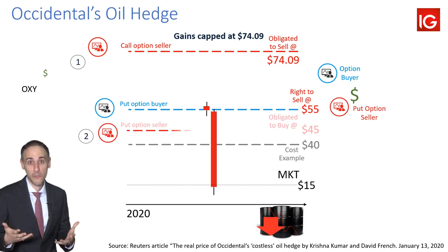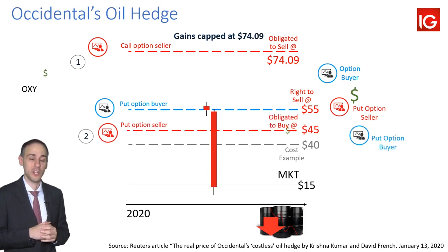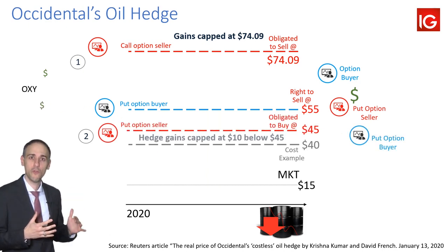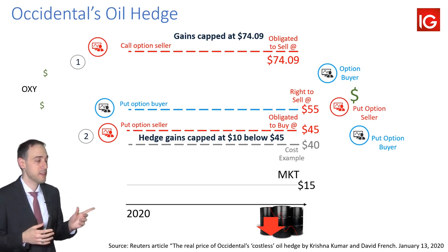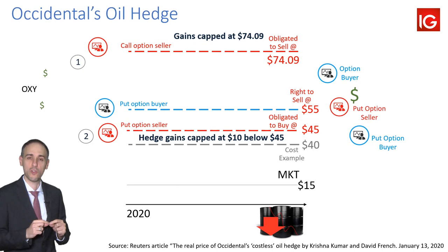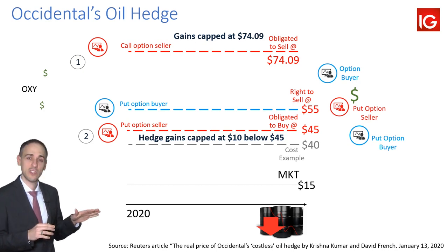So what did they do? They sold another option — in this case, a $45 put option — which effectively means that if oil prices go below $45, the most they can make out of that financial hedge is $10. That cost, by the way, at $40 is just an example. They've actually lowered their costs to the lower $30s recently, so that's just there as an example.